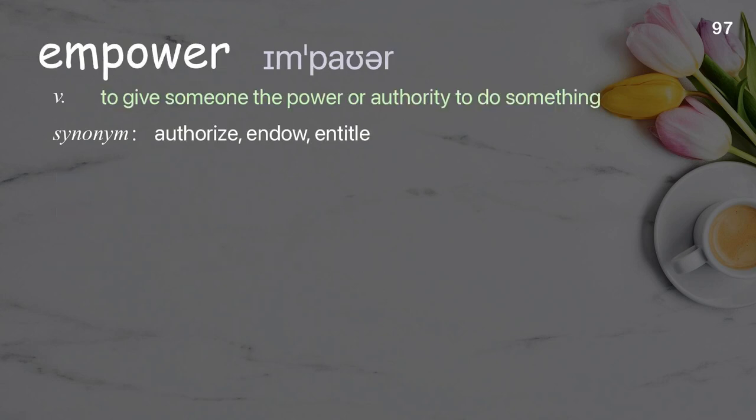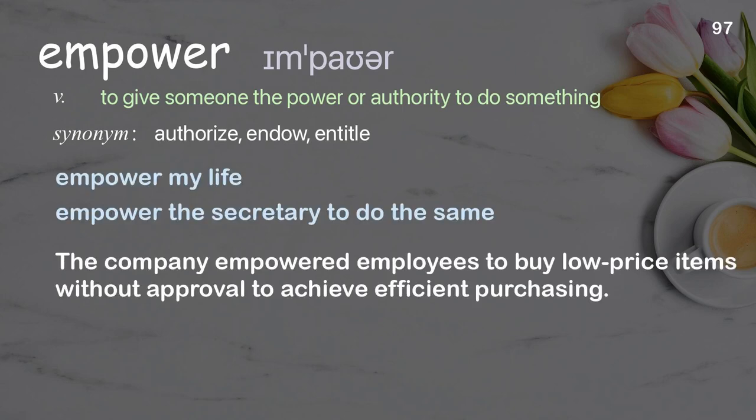Empower: to give someone the power or authority to do something. Examples: empower my life, empower the secretary to do the same. The company empowered employees to buy low-price items without approval to achieve efficient purchasing.